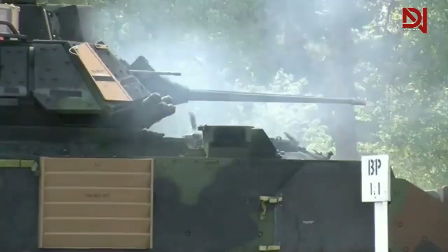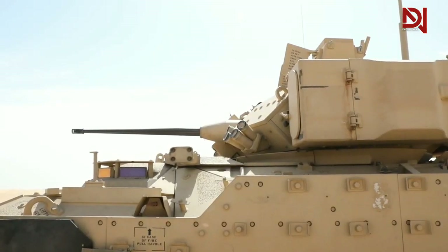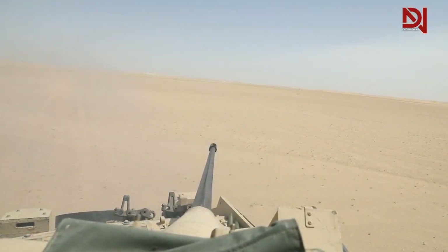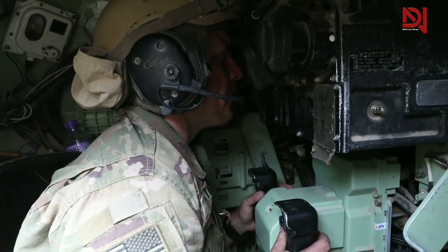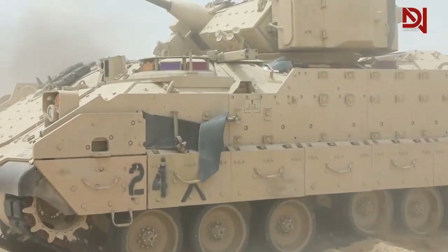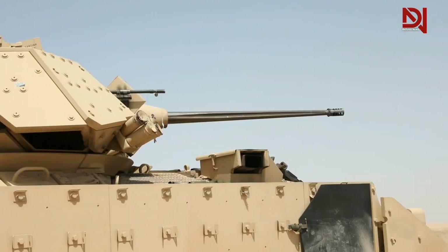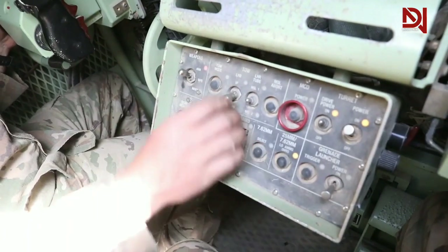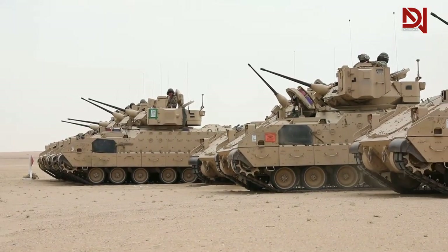Let's start with the main weapon: the 25mm caliber cannon. Can you imagine how big and powerful this weapon is? The cannon can shoot projectiles at very high speed and with high precision. The projectiles fired can penetrate up to half an inch of steel — amazing! In addition to the 25mm cannon, the M2 Bradley is also equipped with a 7.62mm caliber machine gun as an additional weapon. This machine gun is quite flexible and can fire small caliber bullets at high speed, making it a great choice for targets at distance.